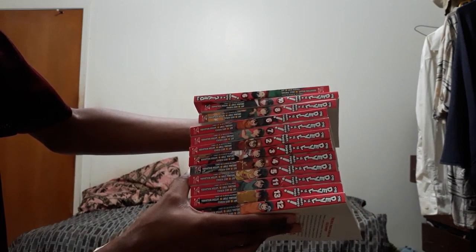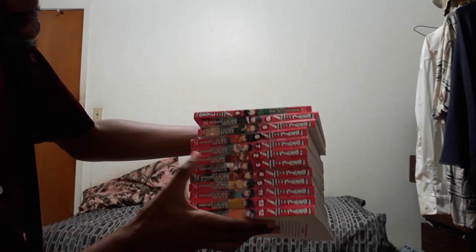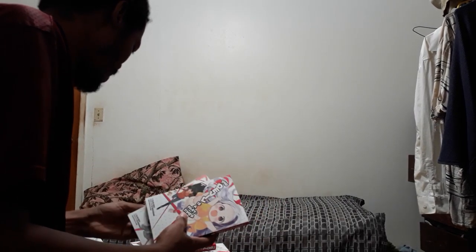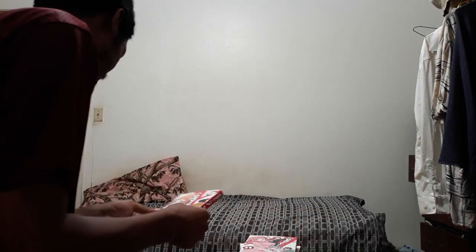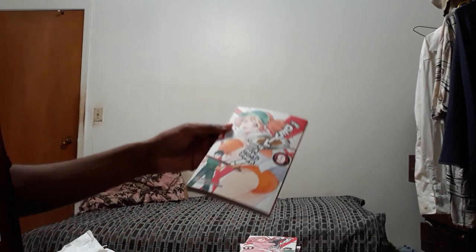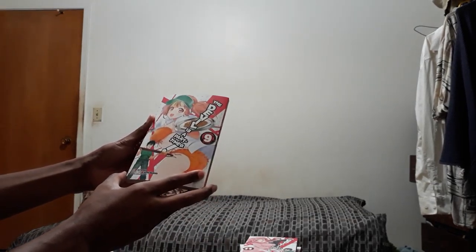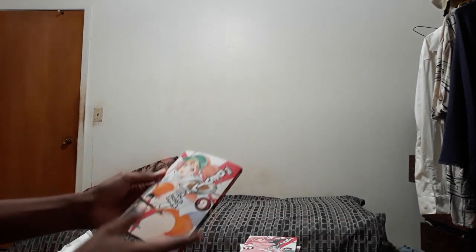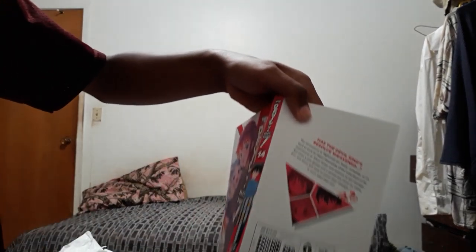The rest of my Devil is a Part-Timer manga collection — probably not all the volumes, we're probably missing volume one. I just wanted to make this video. One, two, three — not in random order. I think my favorite manga volume cover... five is cute, six is cute, seven is cute. My favorite manga volume cover is volume nine — look at that bikini. I do like her orange bikini, that kind of changed a little bit in the anime. If you like manga, keep reading it. Tell me what you think — I'm gonna end the video right here.